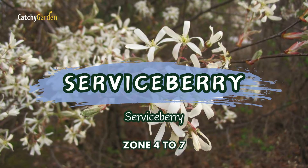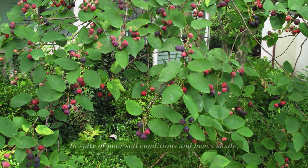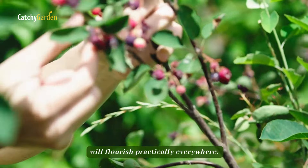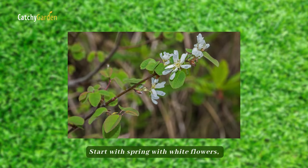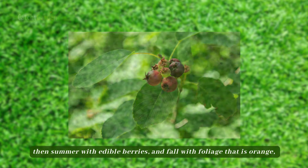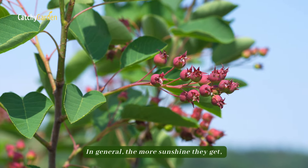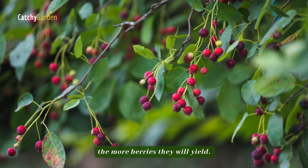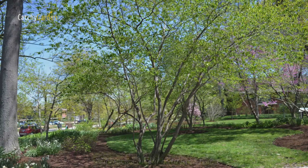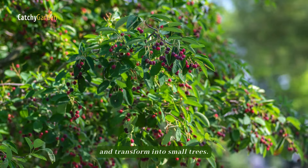Number 5. Serviceberry. In spite of poor soil conditions and heavy shade, native, low-maintenance serviceberries will flourish practically everywhere. Start with spring white flowers, then summer edible berries, and fall foliage that is orange, crimson, and gold. In general, the more sunshine they get, the more berries they will yield. Serviceberries are deciduous trees that, if unpruned, can reach a height of 10 to 25 feet and transform into small trees.